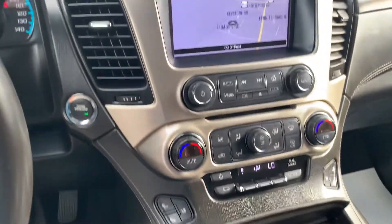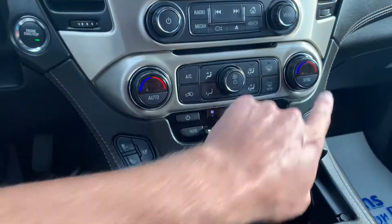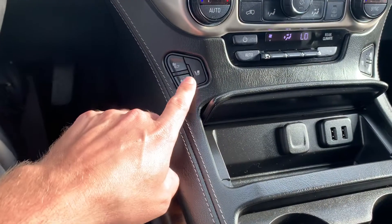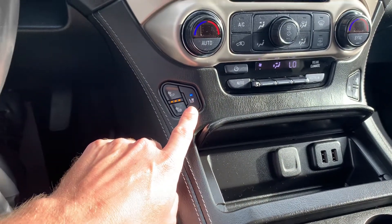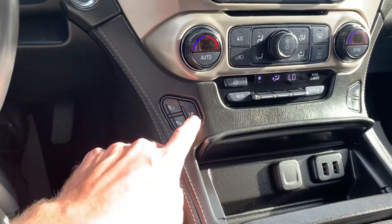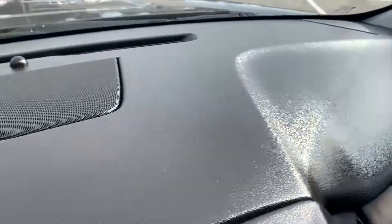They are really sharp vehicles and very functional as well. Dual climate control for you and your passenger. Heated seats as well as air-conditioned seats, which is a huge plus on those hot summer days. Dash area is very clean — no fading, cracks, or anything like that.